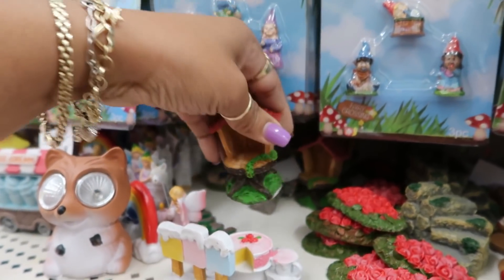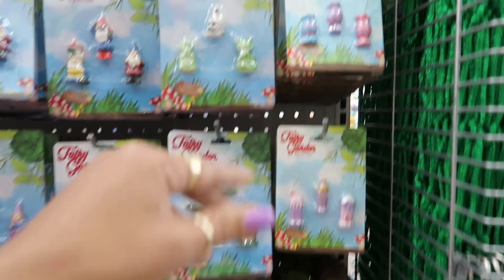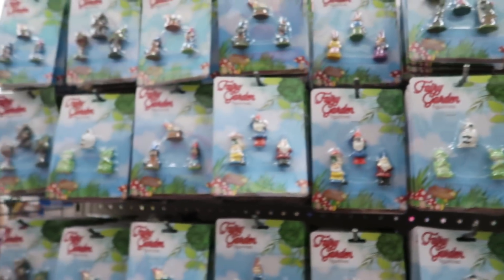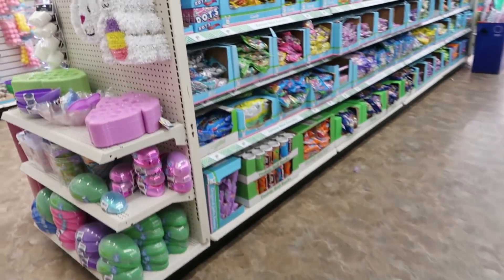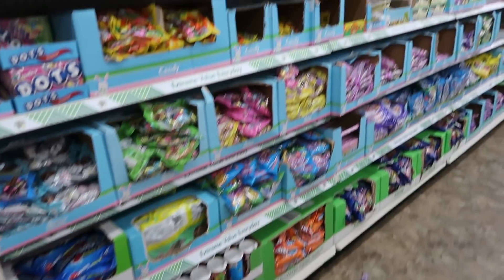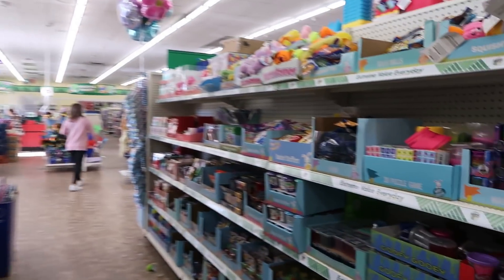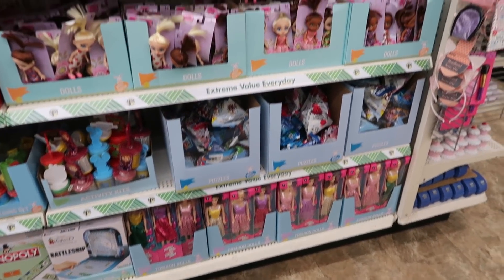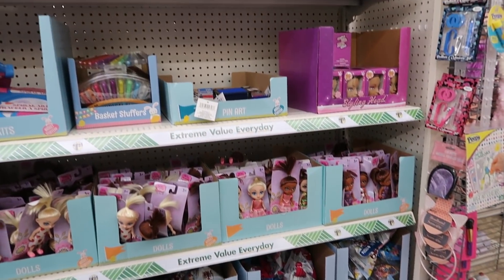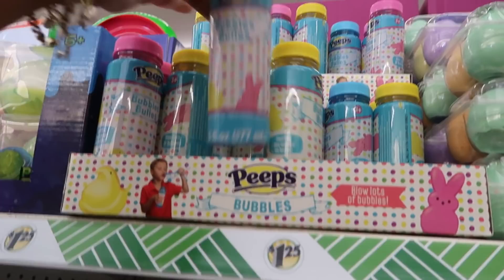I hadn't seen those. You got all the little things up here — little candy. And then down here is all the candy, and some toys on this side.